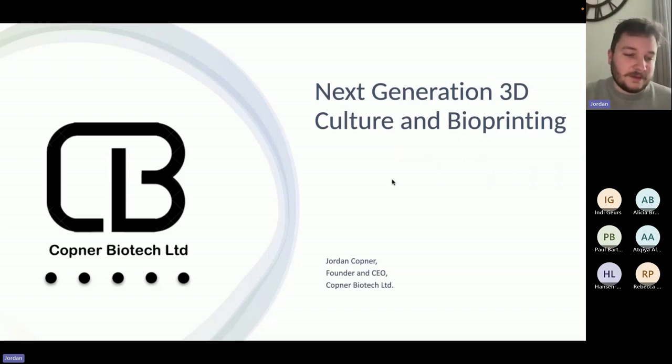We were started in the summer of 2020, where I was developing small 3D printed scaffolds in a bedroom in Cardiff, in a flat with my best friend, whilst my dad was also developing software back home in Gilwyn, which is in the South Wales Valleys.